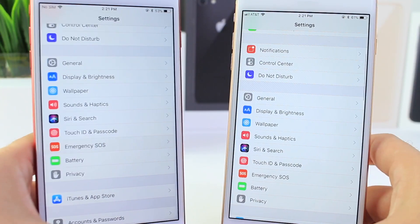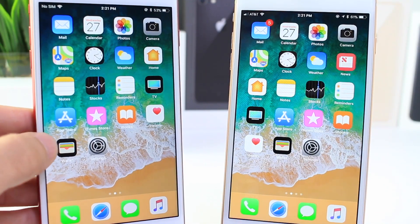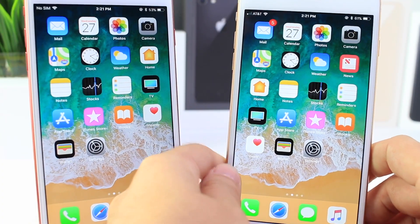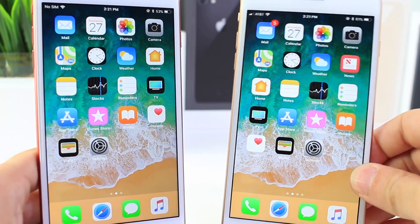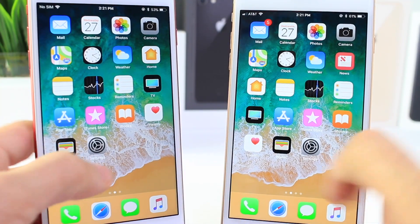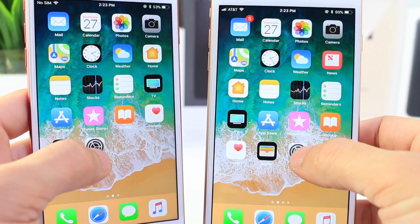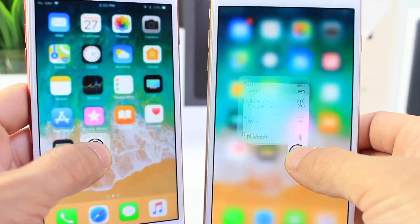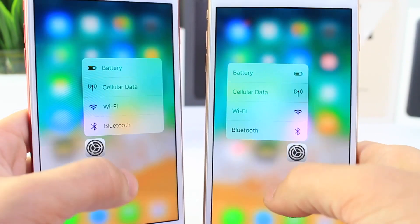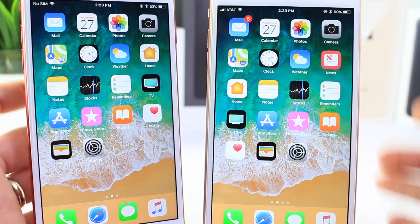For those of you still hoping for the 3D Touch multitasking gesture to come back, that is yet to be available in iOS 11.1. Although Craig Federighi did mention it will be added back — where you 3D Touch on the edge to bring up the multitasker — it's still not present here. Also, the 3D Touch speed choppiness is still there; Apple hasn't improved it as of yet, but hopefully by the time this software fully releases we'll see an improvement.